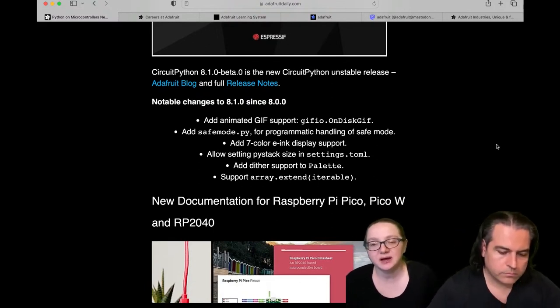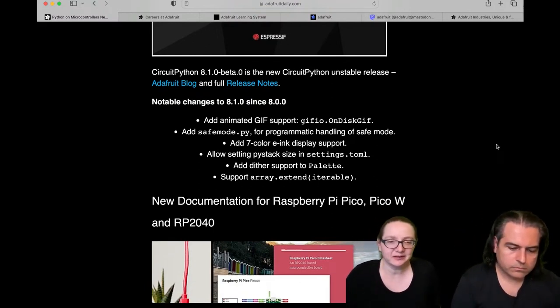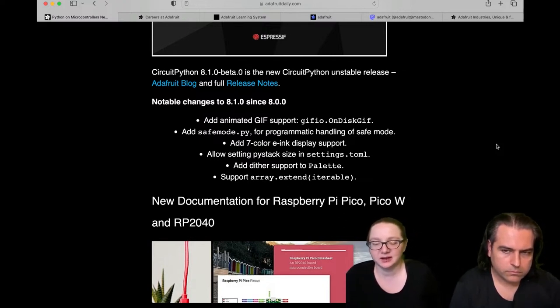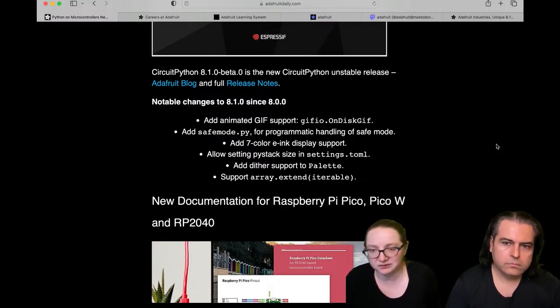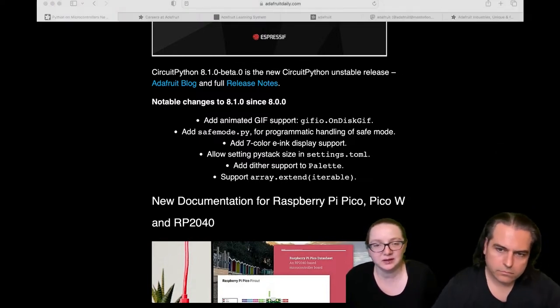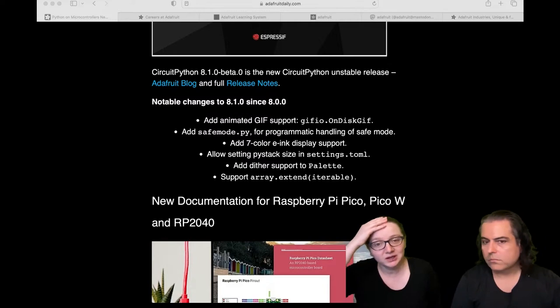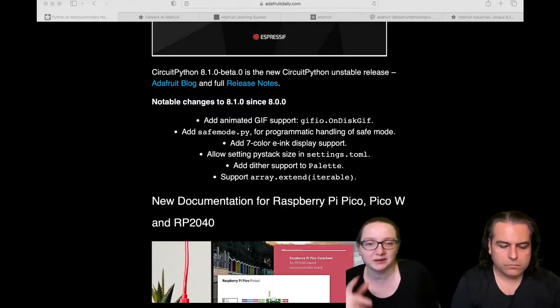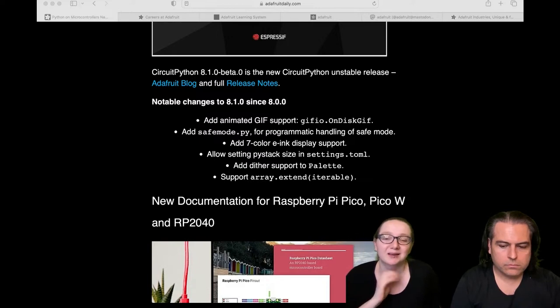We still have animated GIF support — it's still kind of in progress of being tested, but it's still neat if you want to try loading small GIFs from disk and displaying them on a TFT display. It should work on OLEDs or color TFTs. We've got support for 7-inch ink displays, and we do auto-dithering within them, which is part of the palette stuff. It's mostly been a lot of bug fixes, to be honest.